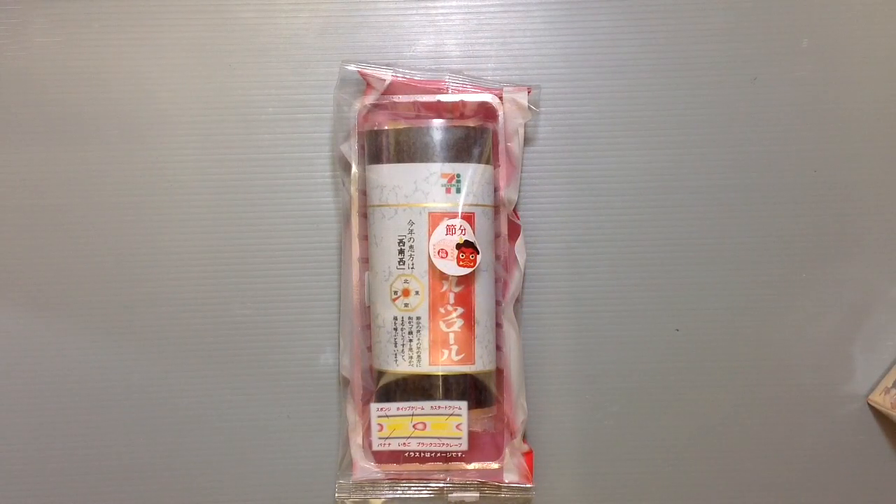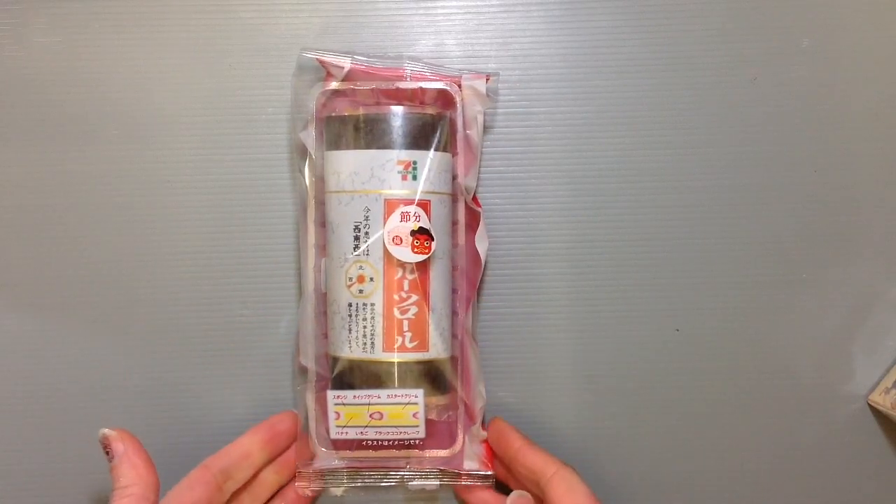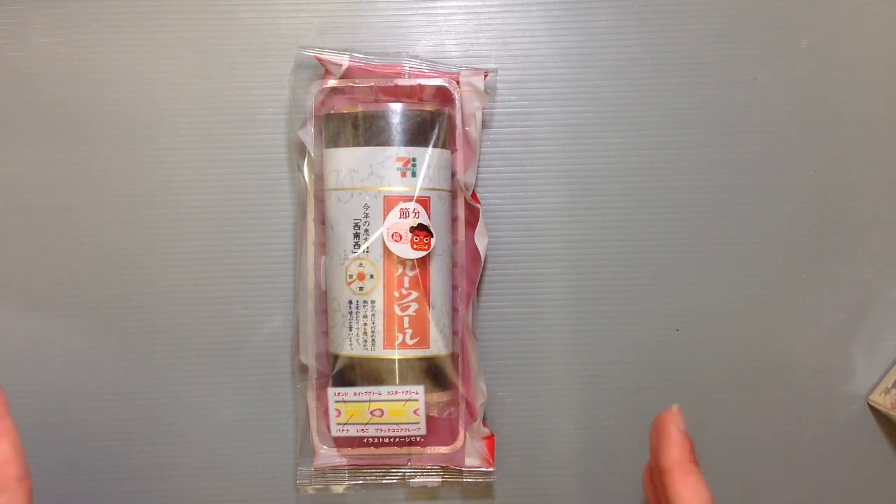Hi everyone, my name is Heather and I'm the person behind Happy Puppy Truffles. Today I wanted to show you guys something cool that I found at 7-Eleven. This is a special roll cake. Now in Japan for Setsubun,